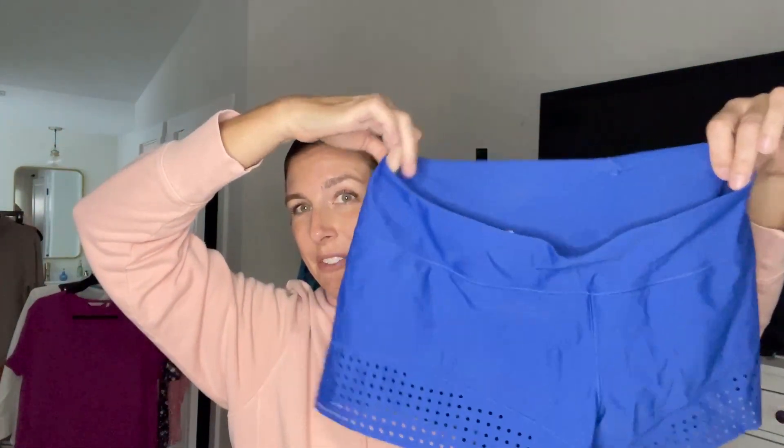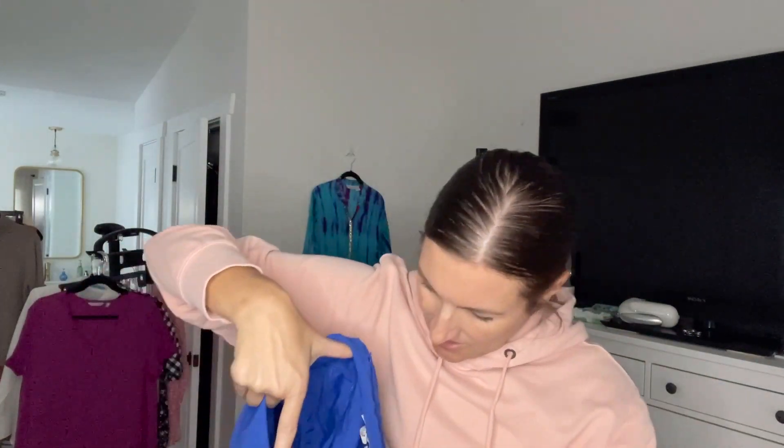We have some more blue — some shorts, which these look very low-rise. So these probably are not a newer style, but they are Lululemon and they're a size six. They're super low-waisted. They might be a swim short of some kind — I feel like they look like swimming shorts, so maybe that's something.